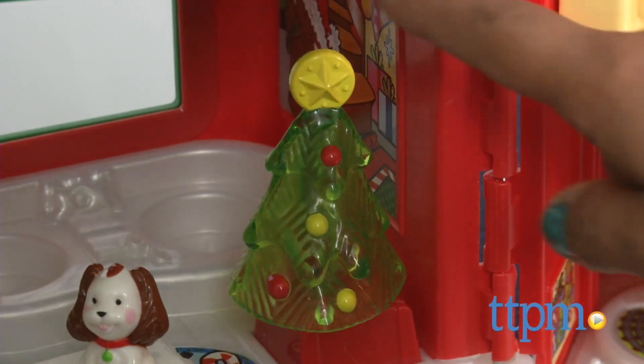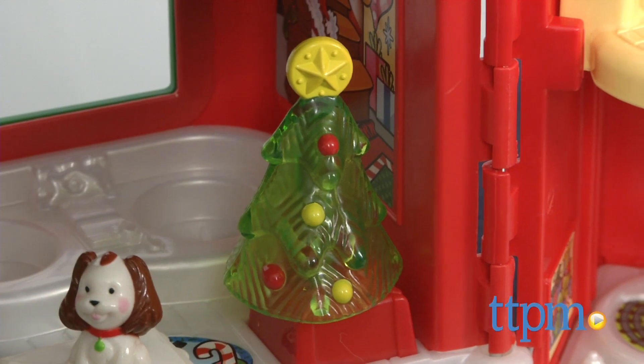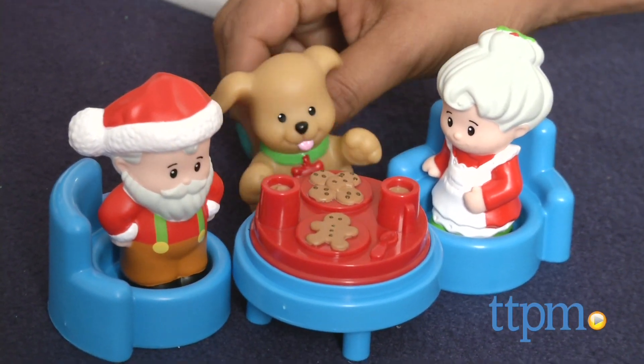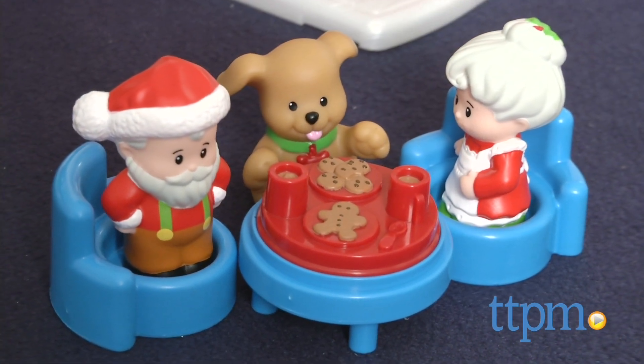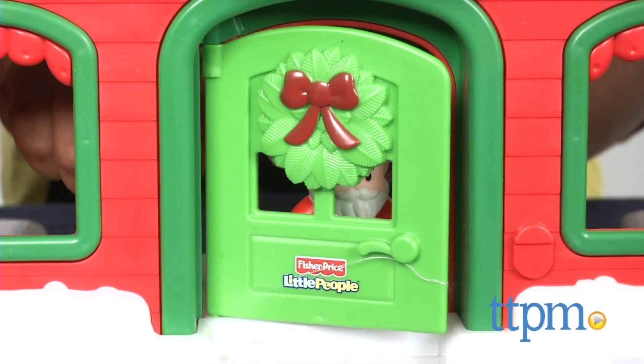The Christmas tree lights up and plays Christmas classics, as well as some special messages from Santa: "Have you been good?" A table full of cookies and hot chocolate is ready for visitors. As you can see, there is no shortage of role play fun packed into this sweet toy. Kids will love role playing with their favorite jolly old Saint Nick.